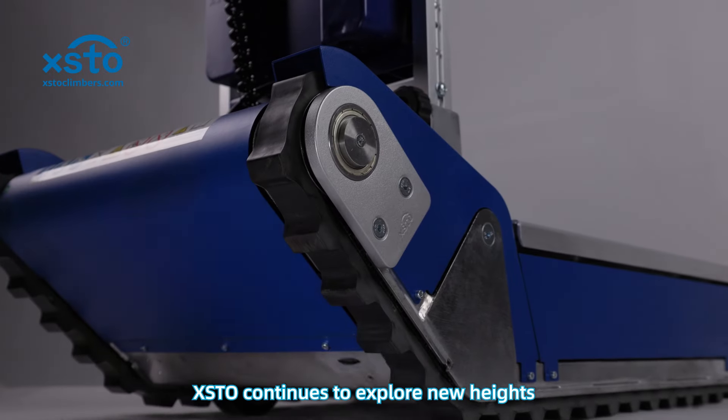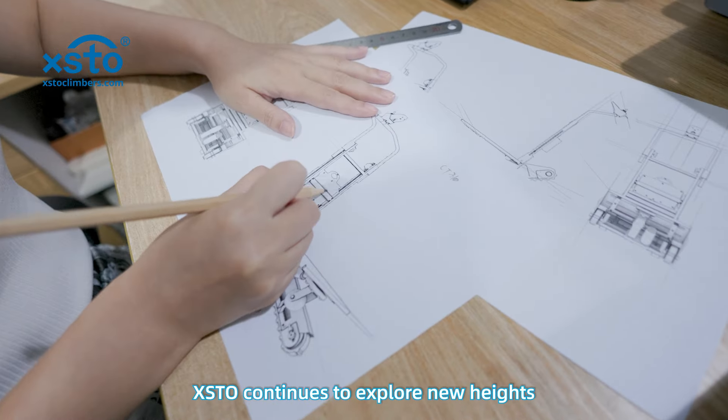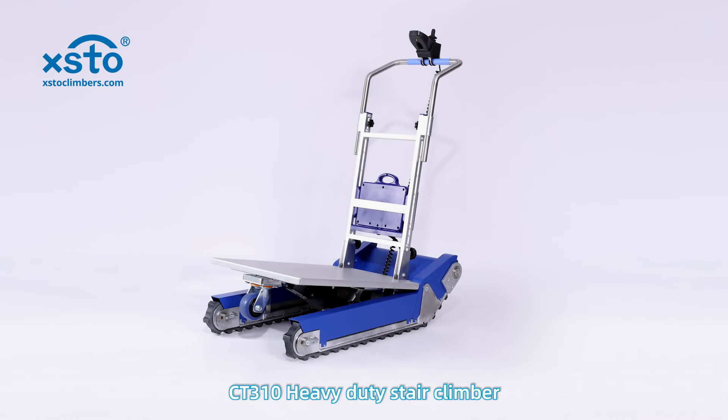Focus on innovation. XSTO continues to explore new heights. CT310 heavy-duty stair climber.